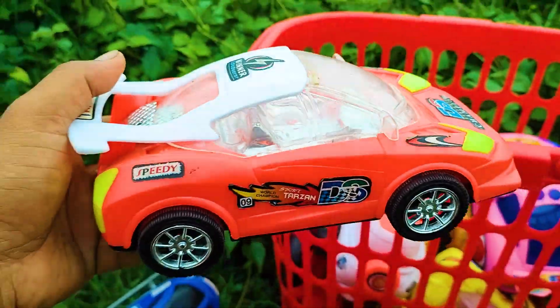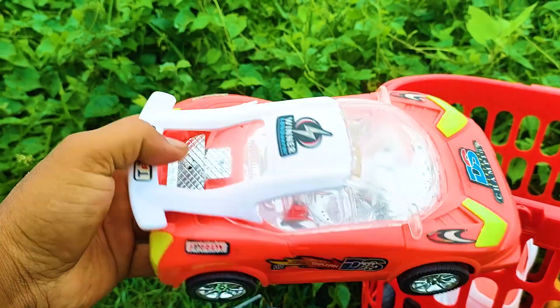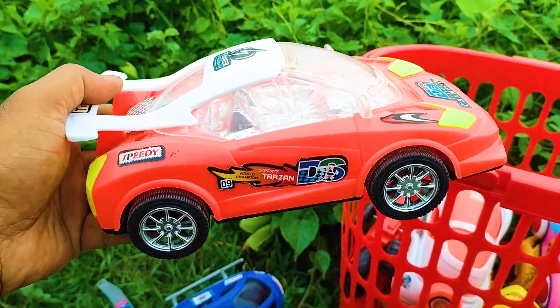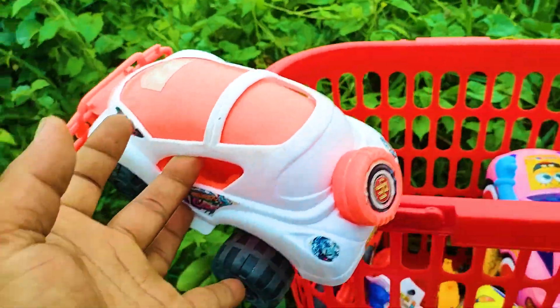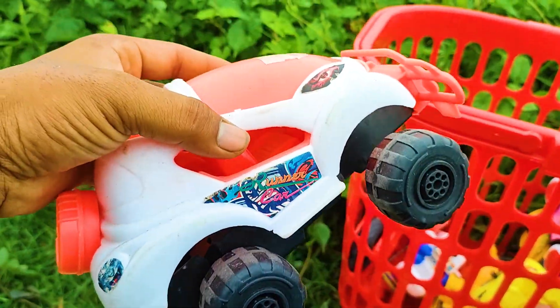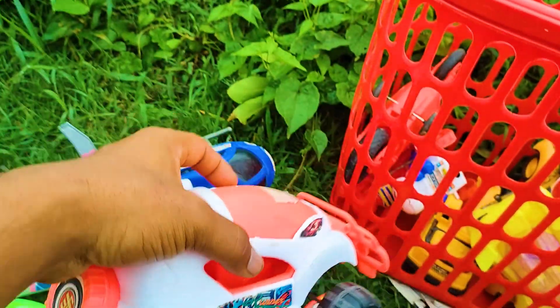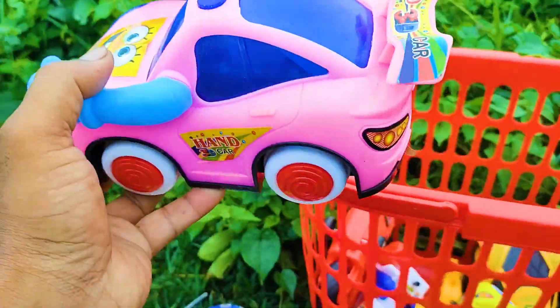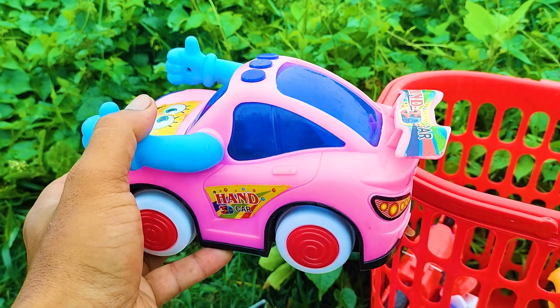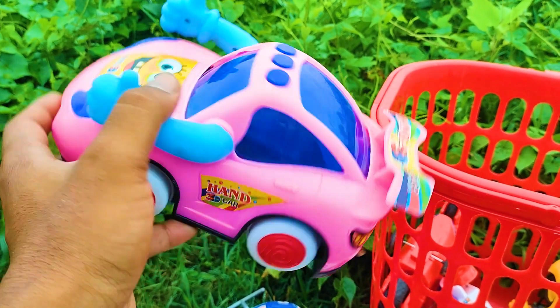Here is a sergeant car — this is a red, black and silver color combination nice car. Now I take this runner car, see, this is a red, white and black color combination runner car. Oh, this is a hand car — see, this is a pink and black color combination nice car.